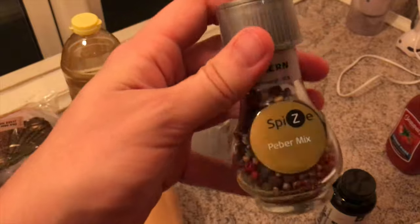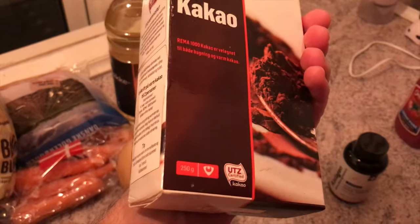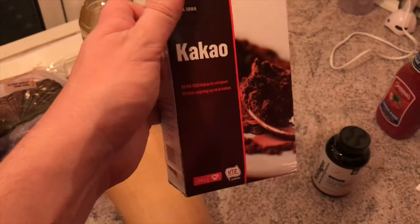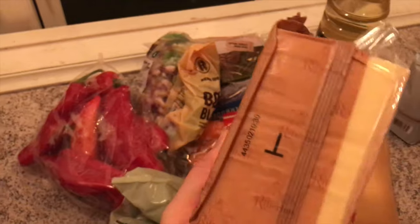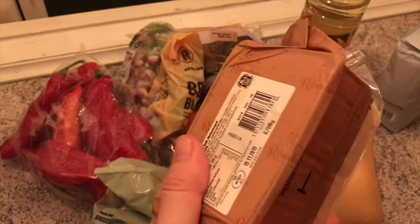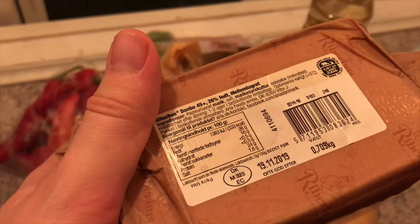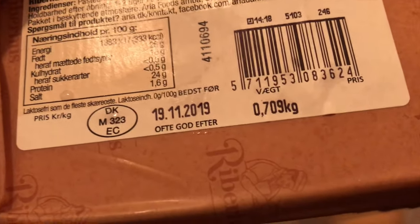This kind of pepper is 18 krone. Iceberg salad or cabbage is 10 krone. Cacao is 19.95 krone — around three dollars. This ketchup is 15 krone. Ribeye cheese is 39 krone — it's discounted; usually it's around 50 krone. It's 0.7 kilograms.